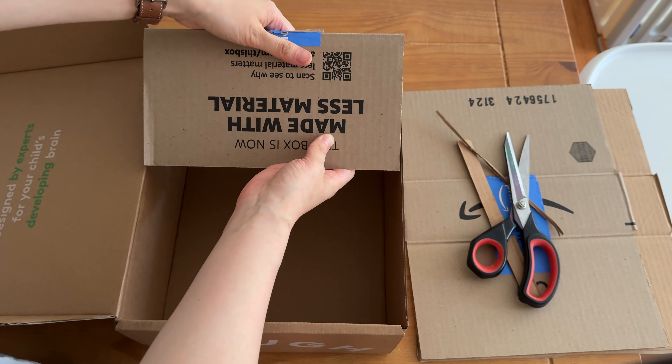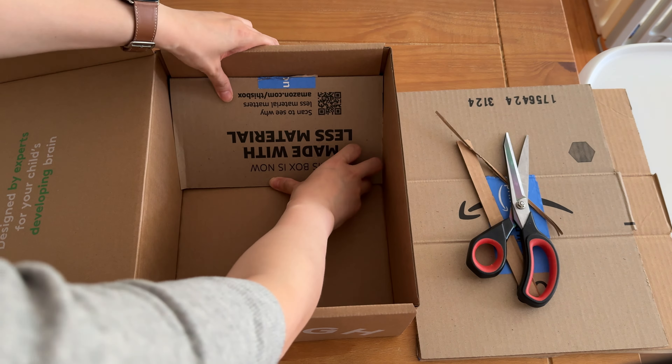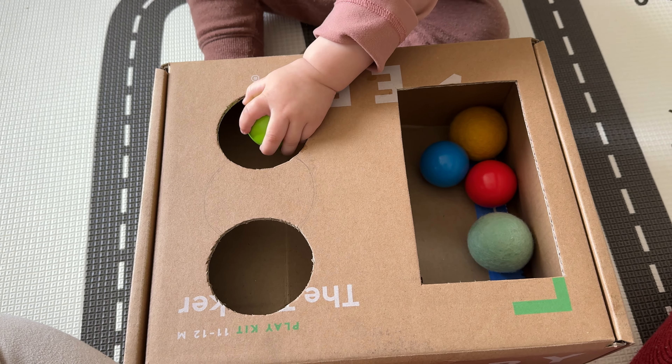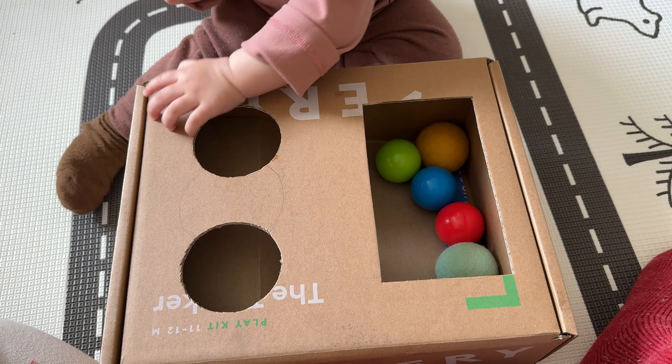Once your baby starts filling containers, why not create a fun DIY object permanence box? It's as simple as transforming a used cardboard box and making a ramp. Your kiddo will have a blast putting balls in and pulling them out.